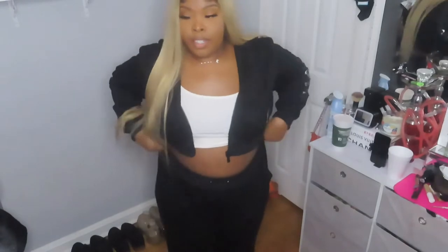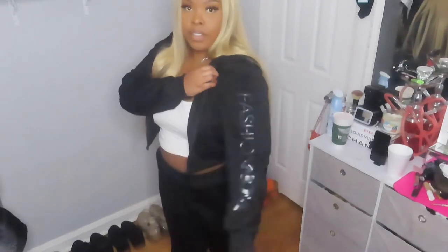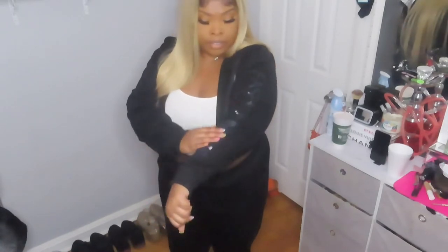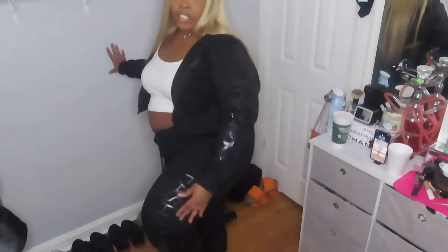Let's get into the video! Okay, first outfit — and this was my airport outfit. It's just a white tank top I got from Shein, and then this crop jacket from Fashion Nova. On the sleeve here it says Fashion Nova in this shiny vinyl material.